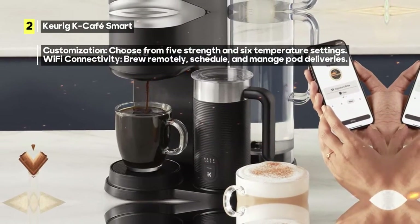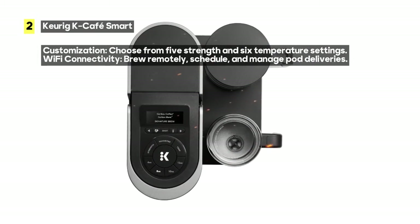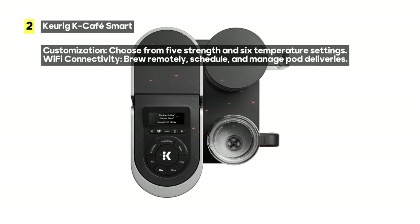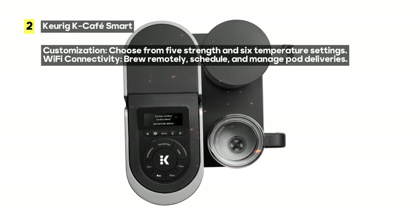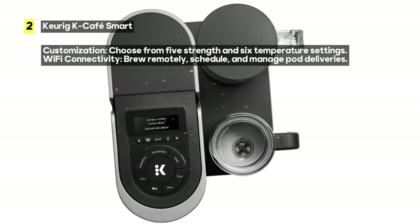Connect your K-Cafe Smart to Wi-Fi via the Keurig app, and you can brew from anywhere, schedule a brew, customize your settings, and even manage your K-Cup pod deliveries. It's the epitome of convenience and control.